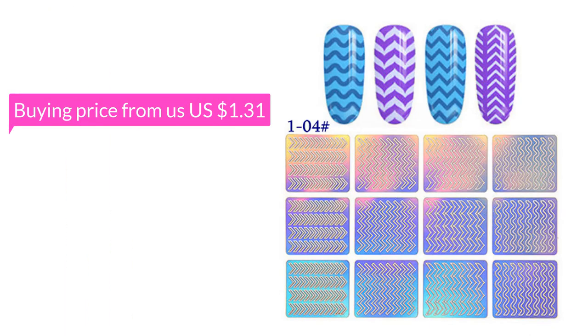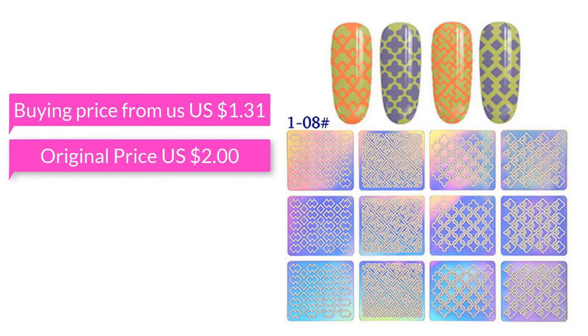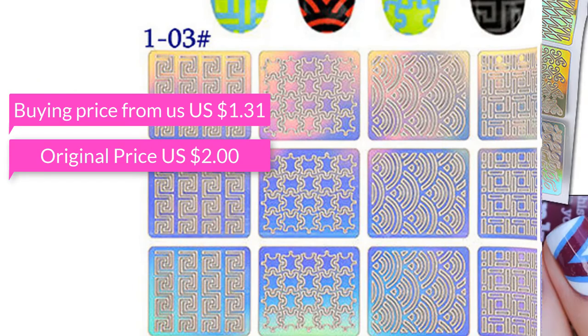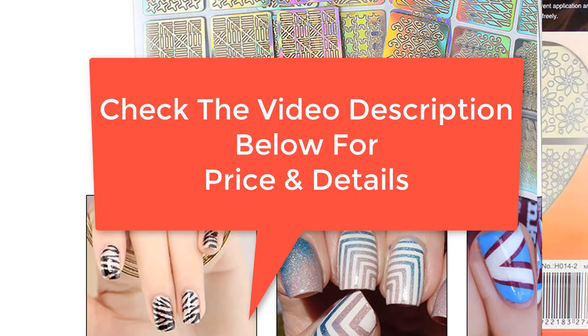Buying price from us: US $1.31. Original price: US $2.00. Check the video description below for price and details.